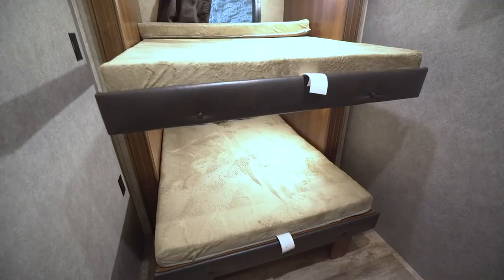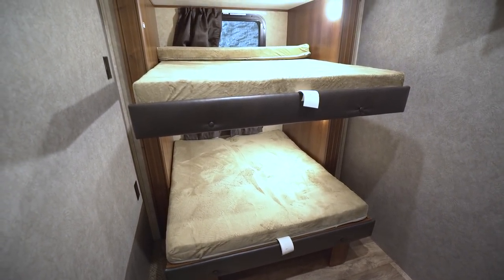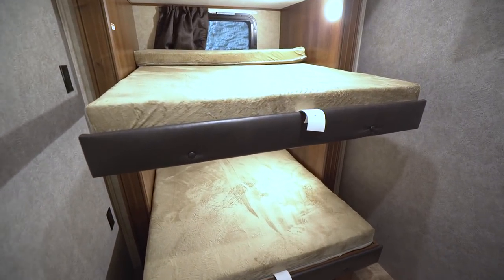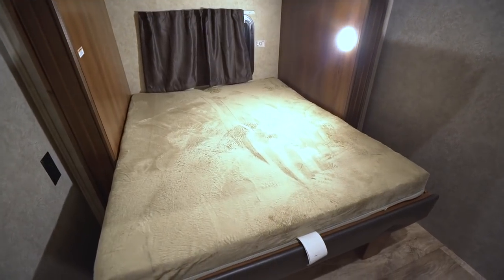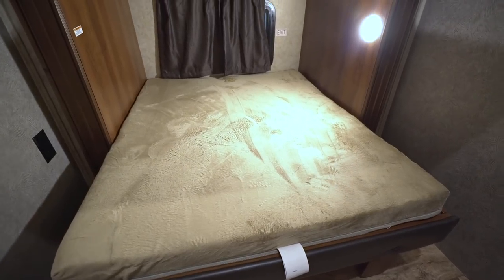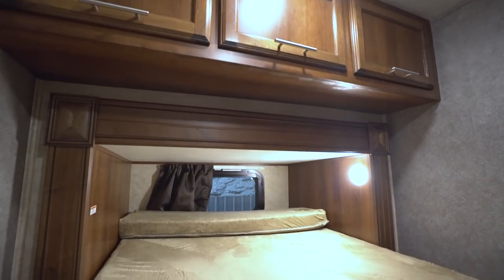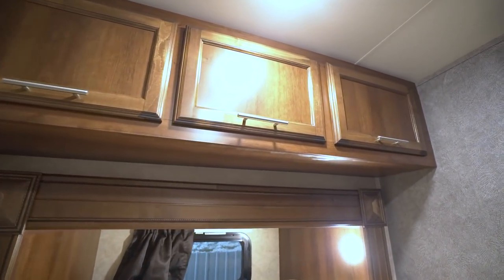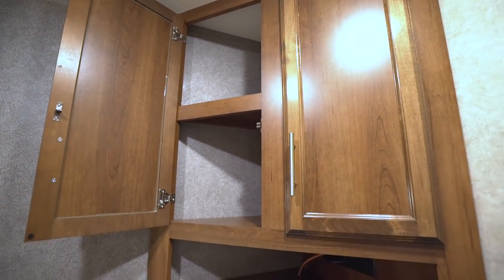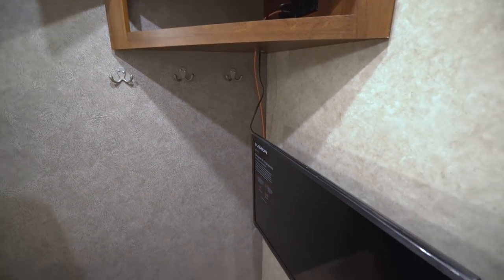As I mentioned, this is a bunk model. Right here in midship you have two 48 by 60-inch beds — perfect for the kids, and you can even sleep two kids per bunk if you choose. Both bunks have LED lights, windows, and electrical outlets on the wall. Above you have storage going all the way across, with additional storage on the other side. Below that are coat hooks, and there's also a TV that's viewable from both bunks.